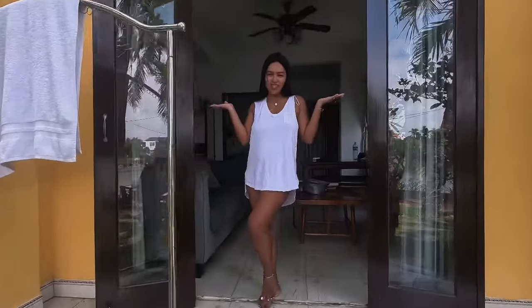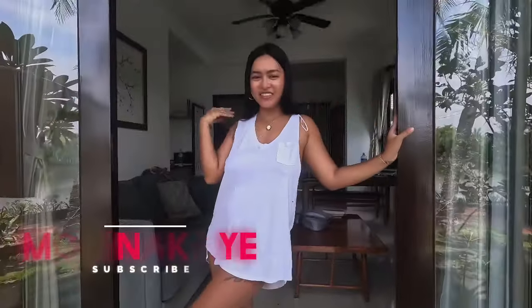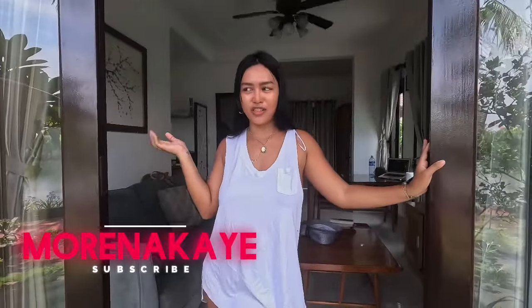Hi! Welcome to my channel. Morla K is here. So today's video — I'm gonna show you the place where we were staying for the meantime here in Vietnam. So this is a house tour.